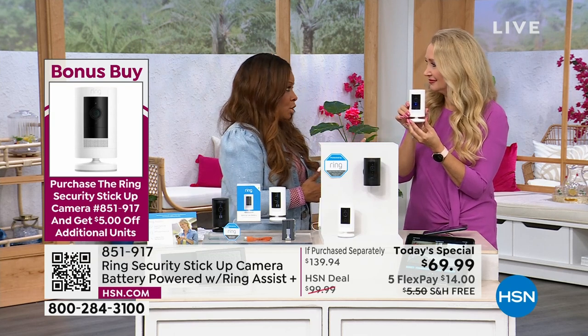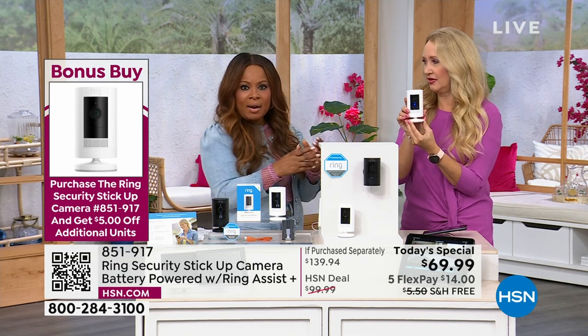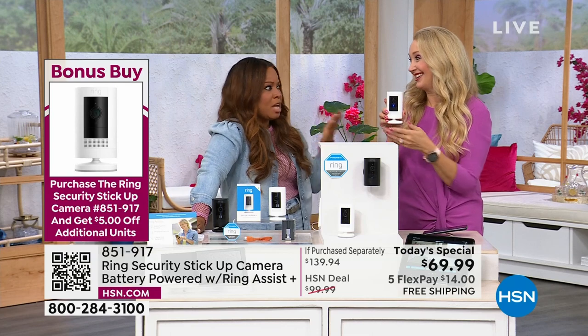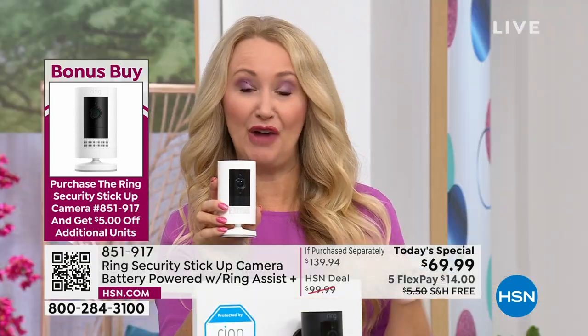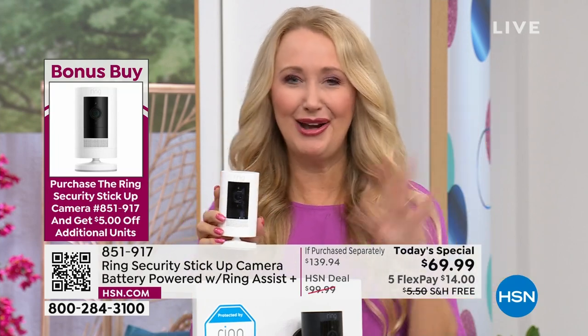I think a lot of people understand security cameras and appreciate the value, but when it comes to electronics, it can seem intimidating at first. But with Ring, it's so easy. The Ring team — talk about how nice they are. Jamie Siminoff, the founder and creator of Ring, actually launched right here on HSN. So I think he likes us because he gives us the best deals I've ever seen on Ring. Thank you, Jamie and the Ring team.